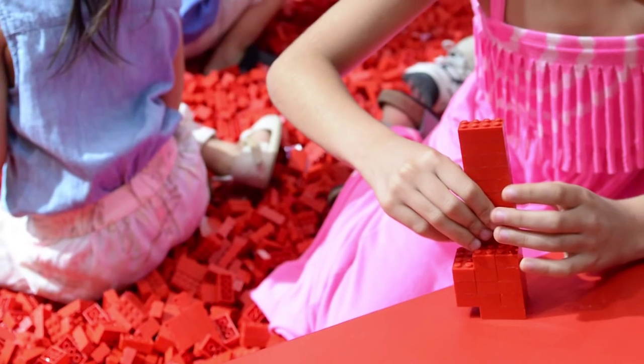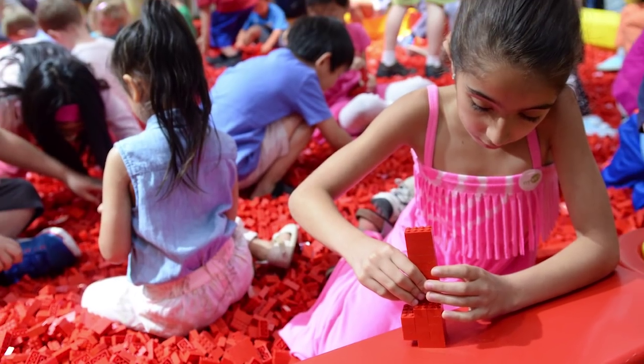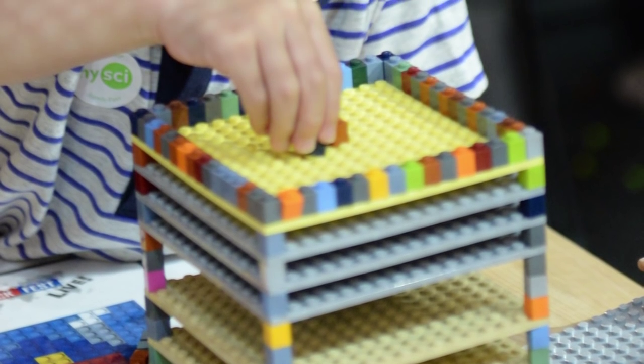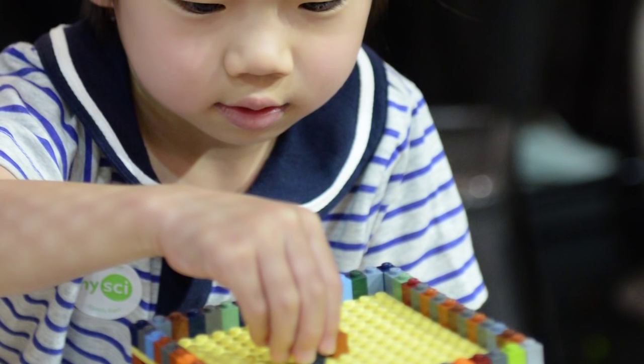Bracing is really important because if you have a build and you want it to look a certain way but it will topple anyway, you want to create a brace for it — that's another structure. With Lego, a really cool way to do that is with clear pieces, so you can make a clear brace that will hold the structure up just the way you want without taking away from the model you've created.